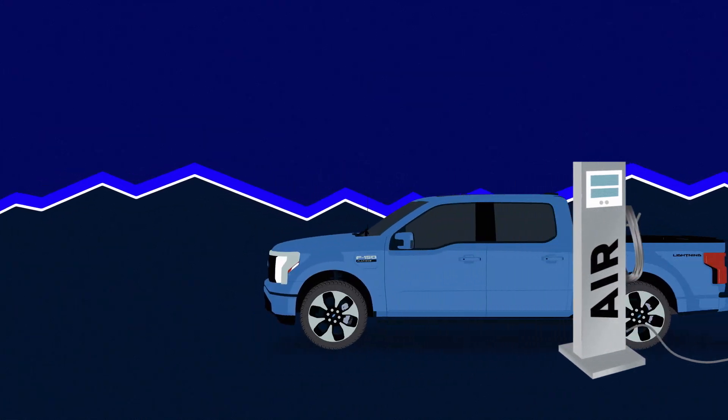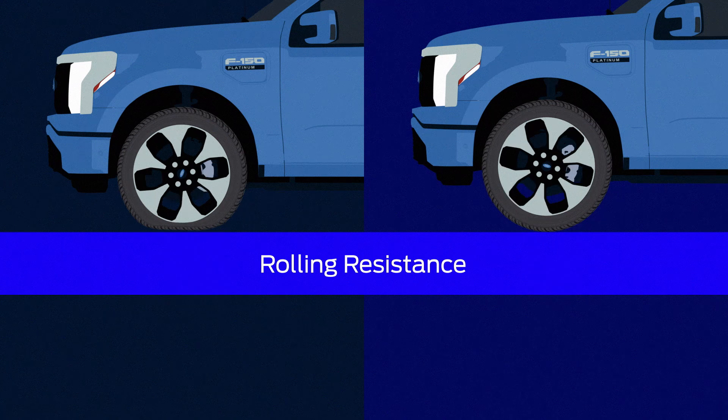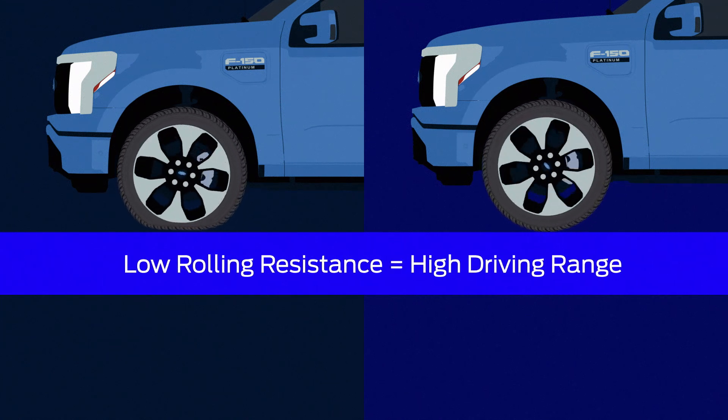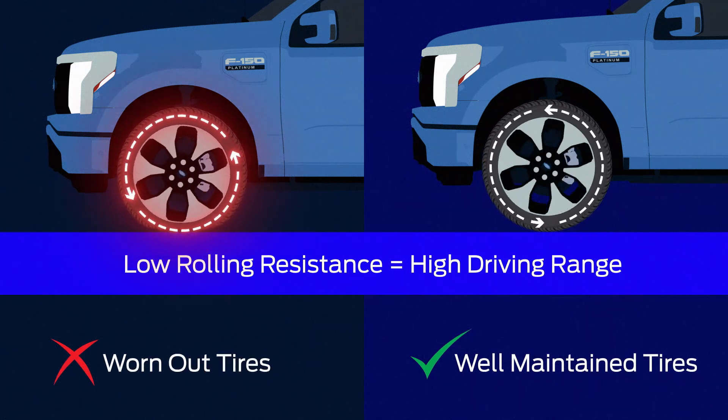Now, let's talk rolling resistance. Rolling resistance is the energy required to keep a tire rolling. The better shape your tires are in, the better they roll along the road surface. In a BEV, lower rolling resistance means a higher driving range.